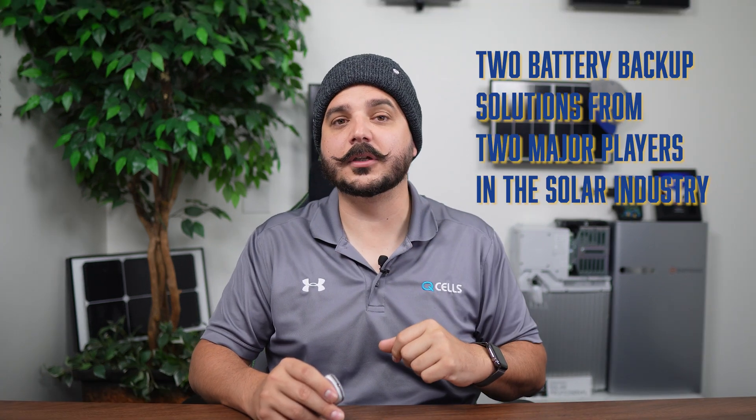In this week's video, I'm going to be comparing two battery backup solutions from two major players in the solar industry. The first being our tried and true Enphase system, a product best suited for new customers going solar. But for many of you that already have solar, it's been difficult for us to find a product from a trusted source.